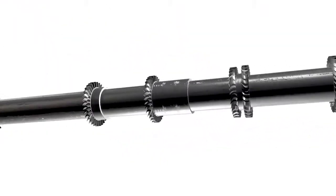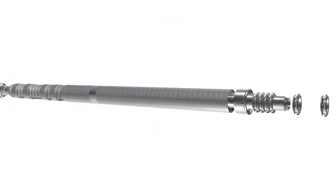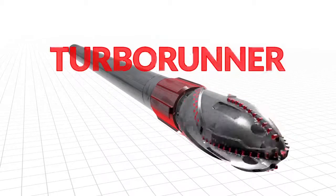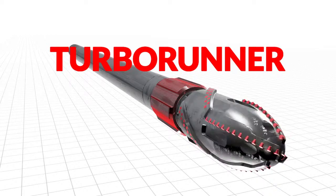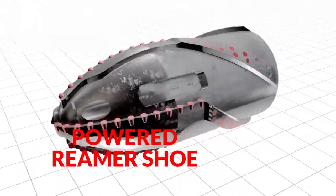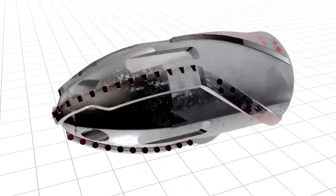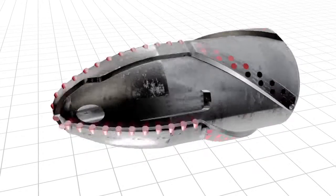Our in-house team of innovative, experienced engineers have developed a solution to these challenges: the Turbo Runner. An innovative turbine-powered completion running system, Turbo Runner makes sure you reach target depth. Its powered reamer shoe is the only one of its kind on the market, allowing Turbo Runner to work effectively on the end of a completion string or liner without any surface rotation.